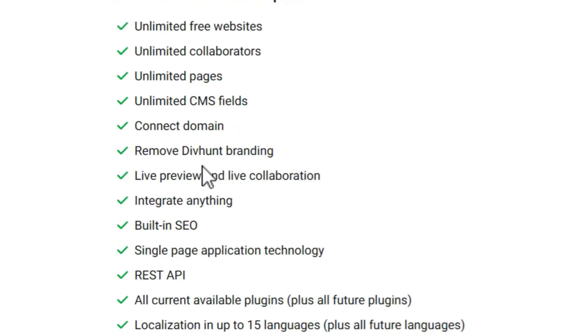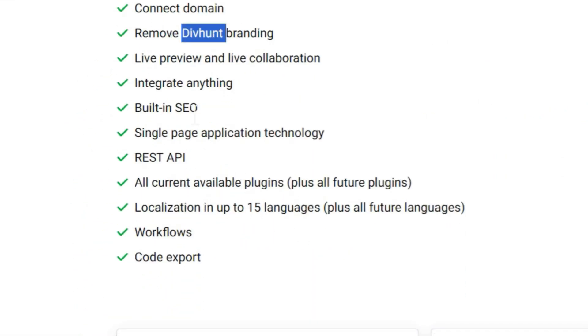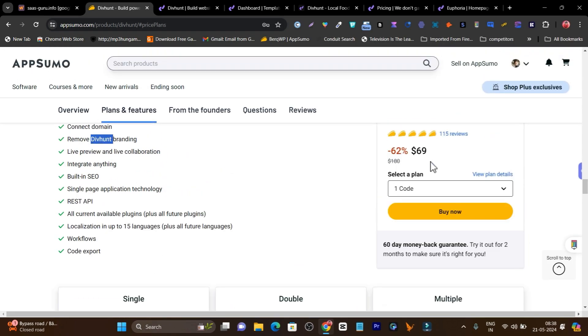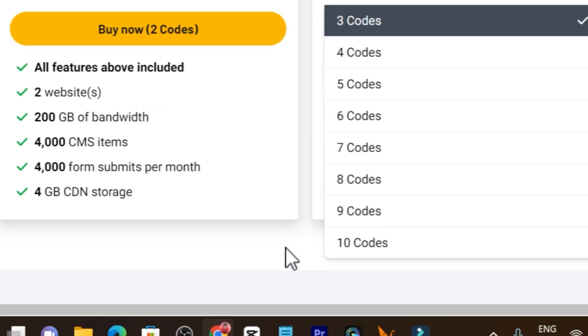You can even remove the Divhunt branding — it won't show anywhere. You can also do SEO, and there are applications and plugins available. You can use all of these things at this value pricing. If you scroll down, there are multiple plans available that you can stack up to 10 codes.